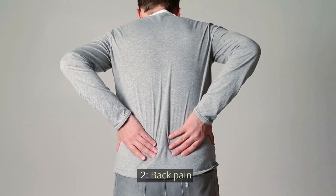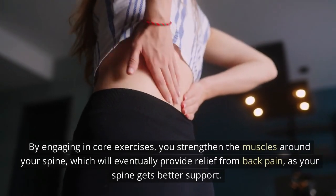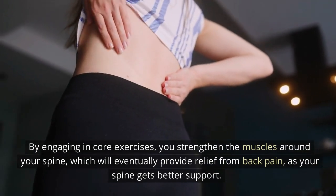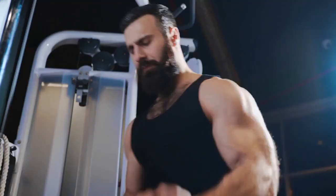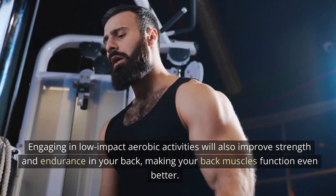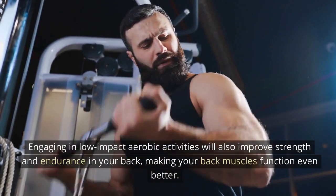2. Back Pain: By engaging in core exercises, you strengthen the muscles around your spine, which will eventually provide relief from back pain, as your spine gets better support. Engaging in low-impact aerobic activities will also improve strength and endurance in your back, making your back muscles function even better.